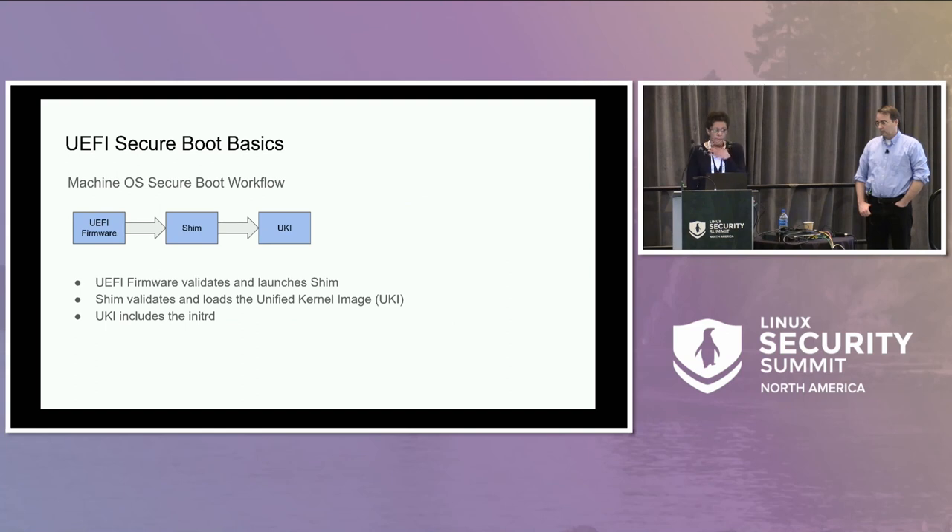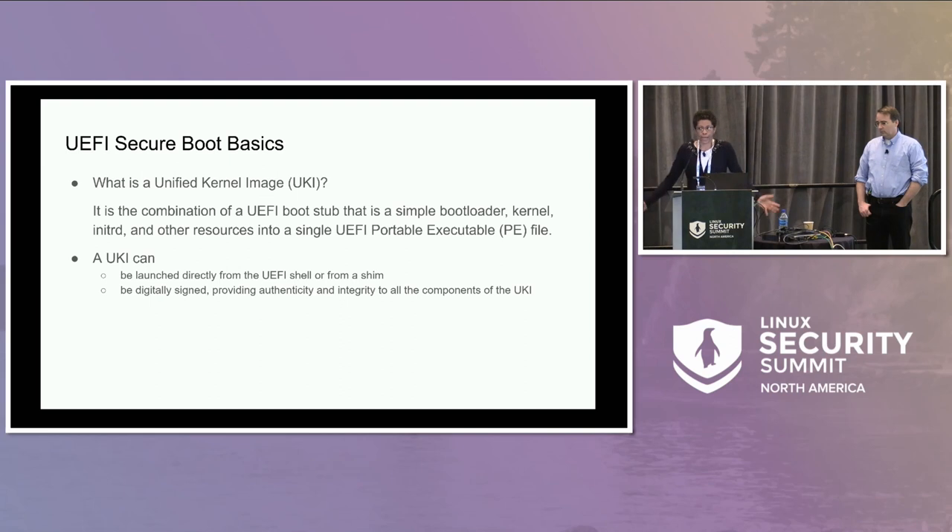In our MOZ workflow, the UEFI firmware validates and loads the SHIM. The SHIM validates and loads the second-stage bootloader, but in our case that's our 'smooshed kernel,' now referred to as a Unified Kernel Image, or UKI. Our UKI includes the initRD, so our initRD is protected. A UKI is a combination of a UEFI bootstub, a kernel, an initRD, and other resources all put into a single PE file. It can be launched directly from the UEFI shell or from a SHIM, and it is digitally signed, providing authenticity and integrity to all components.